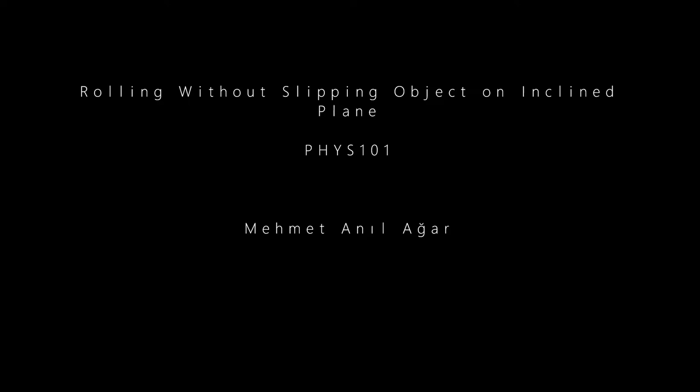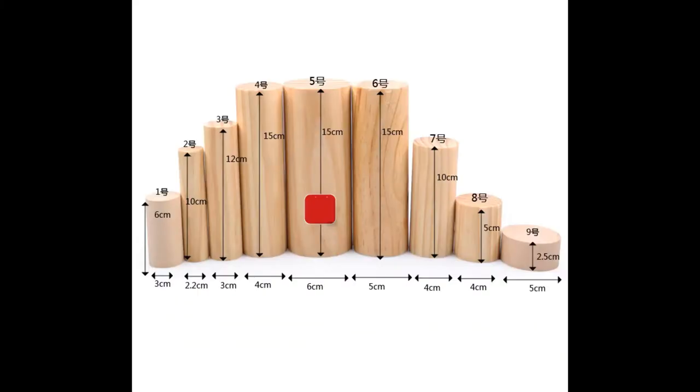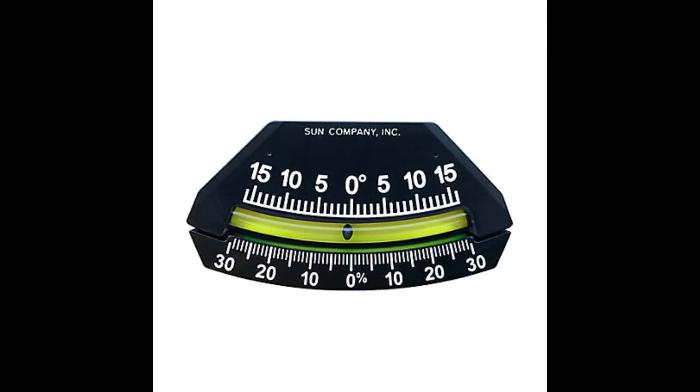This experiment is about rolling objects without slipping on an inclined plane. The tools used in this experiment are an inclined plane, cylinder bodies with different values of radius, an inclinometer to measure the angle between the horizontal surface and the inclined plane, and a stopwatch.